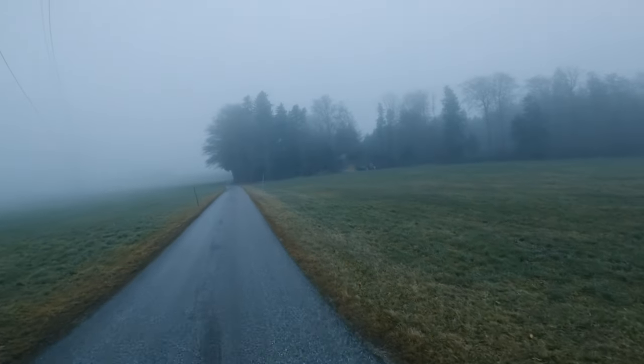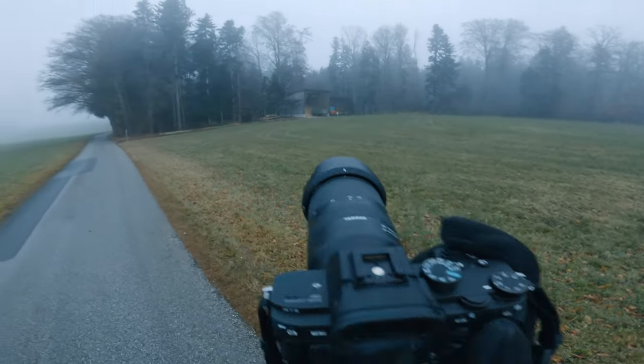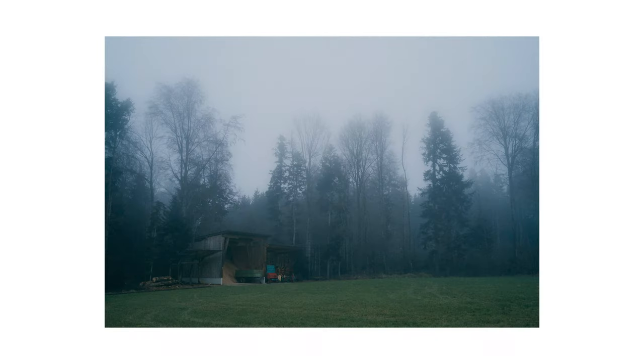I walked further along the road and found this sort of shed. I don't exactly know what it is, but I always enjoy this contrast between nature and some human construction or a sign of civilization.